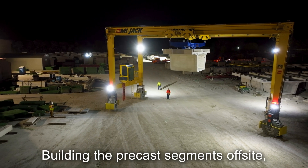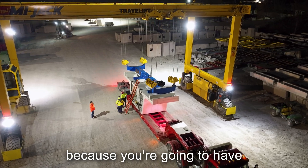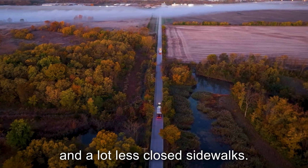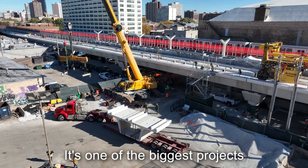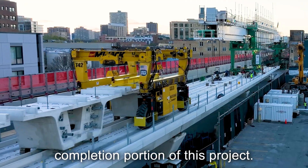Building the precast segments off-site and shipping them to site is a huge benefit for the community because you're going to have a lot less road closures in the area and a lot fewer closed sidewalks. It's a much more efficient process. It's one of the biggest projects CTA has ever done in our history, and we're very proud that we're getting to this portion of the project.